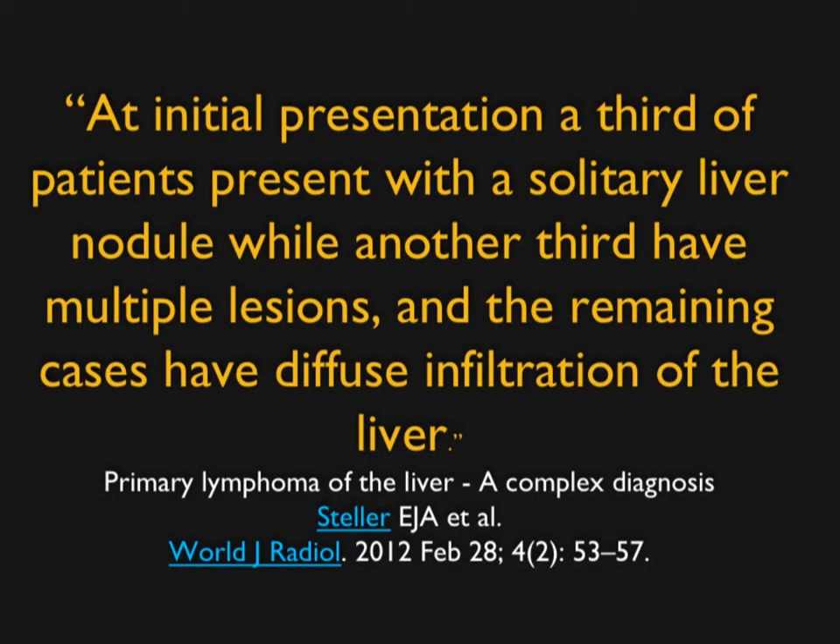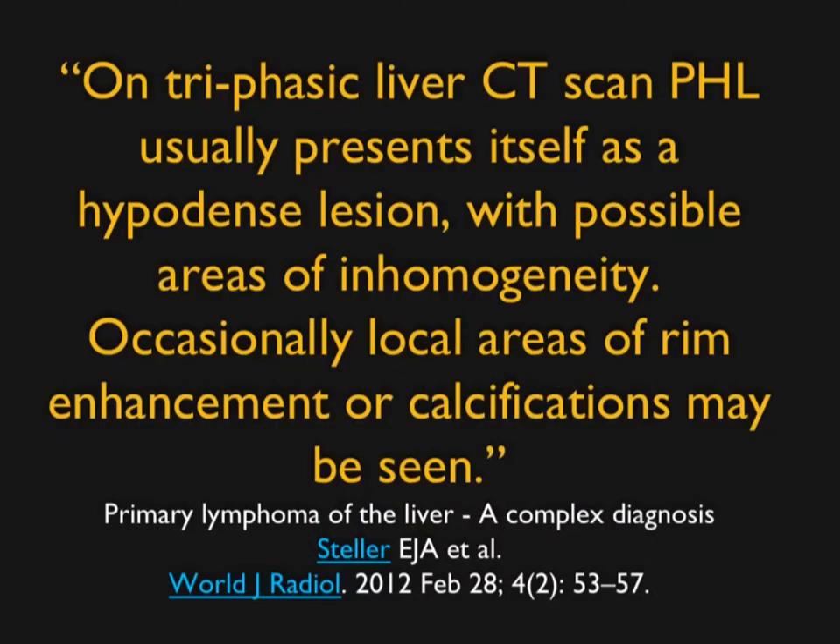This article makes the point that at initial presentation, a third of patients present with a solitary nodule, while another third have multiple lesions, and the remaining have diffuse infiltration. So the appearance of primary lymphoma in the liver is a range of possibilities — there's no one appearance. On CT, typically it's a hypodense lesion that may not be seen at all or poorly seen, particularly on arterial phase imaging. Occasionally there's some rim enhancement, kind of like cholangiocarcinoma, but that's rare, and calcifications are also exceedingly rare.